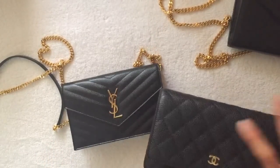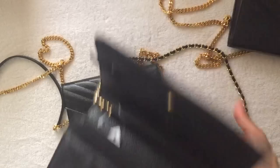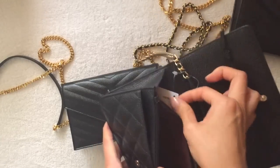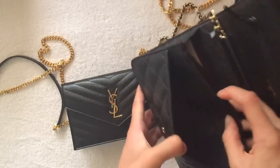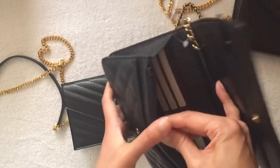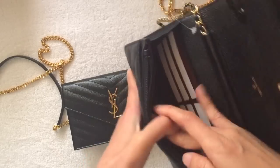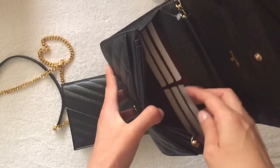In comparison, the Chanel also has a long strap that can be worn crossbody. The price on this one was $2,100. It has a slot here, a zipper compartment here, another small slot, an open compartment, and six credit card slots with leather.